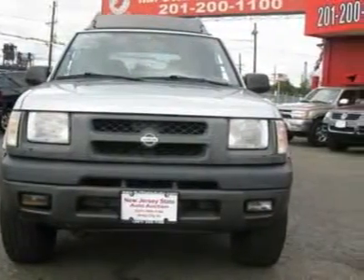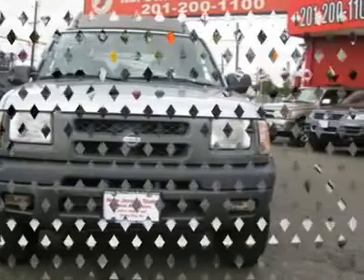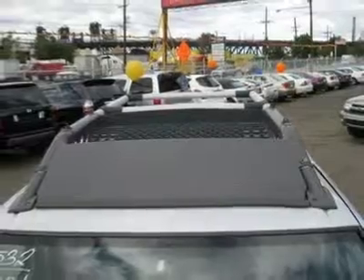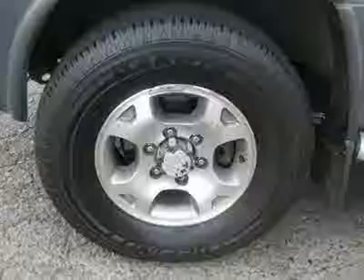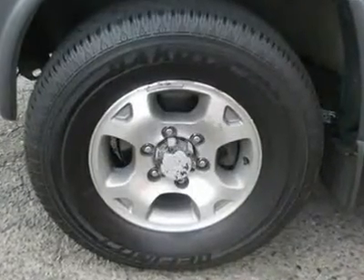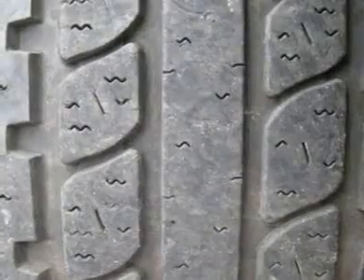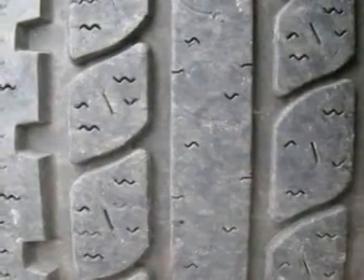This 2001 Nissan Xterra four-door SE 4X4 SUV features a 3.3L V6 six-cylinder gasoline engine, equipped with a four-speed automatic transmission. The vehicle is silver ice metallic with a gray cloth interior.